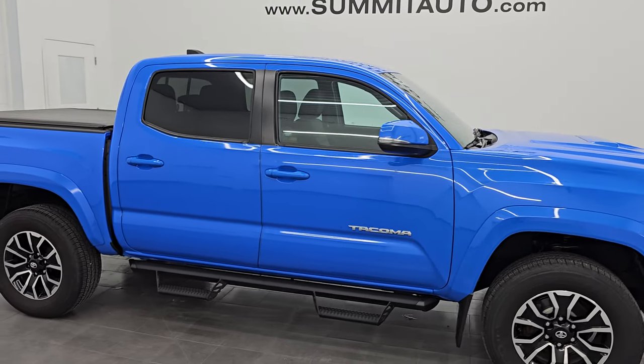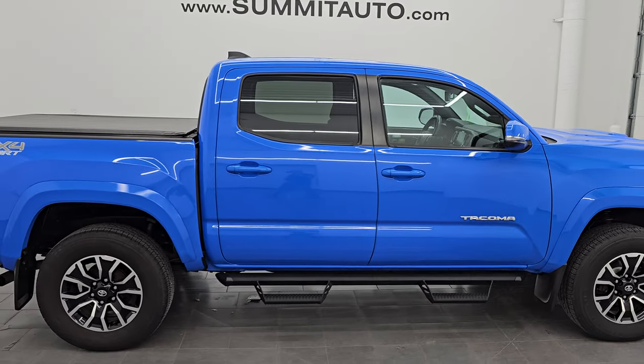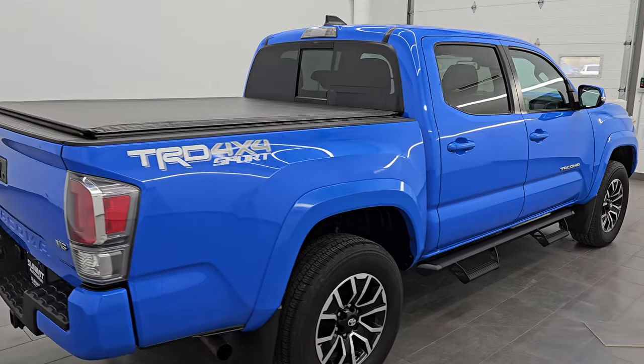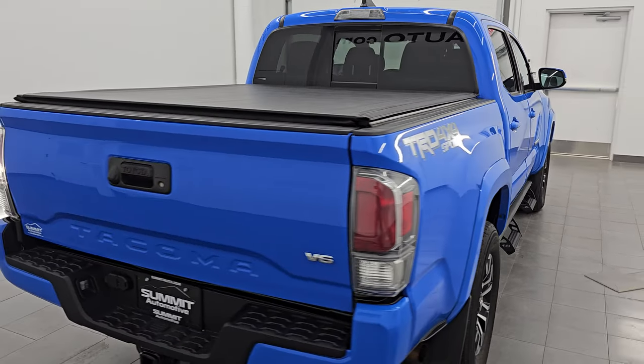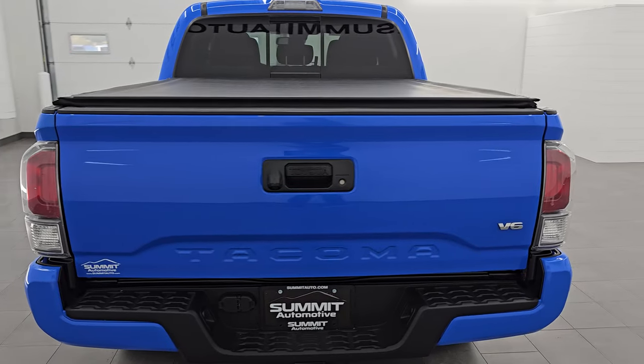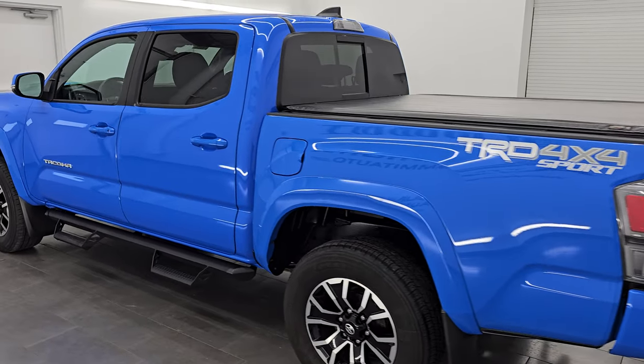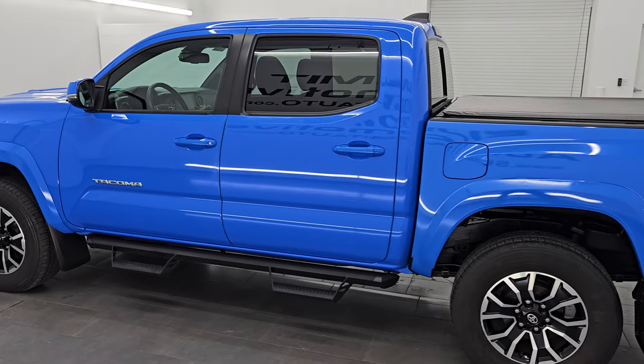Hey, this is Brett. I hope everybody's having a great day out there today and I am super excited to go over this ultra clean 2021 double cab short box TRD Sport. This is stock number 14922Z. I am here at Summit Automotive in Fond du Lac, Wisconsin, your new and used light duty truck headquarters.